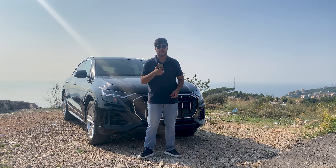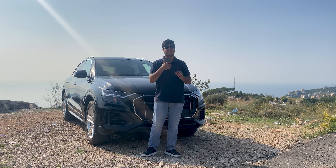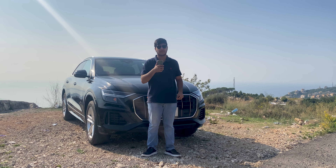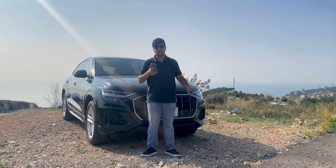Hey everyone and welcome back to our channel. Today we have the 2020 Audi Q8. We will be reviewing its exterior, interior, and performance. Thank you JR Motors for letting us film this amazing SUV. Let's get into it!